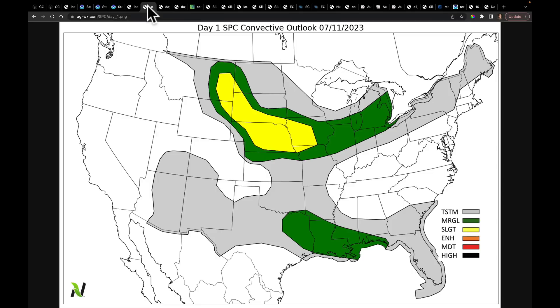Today's severe weather risk region is going to stretch from Montana all the way through the central plains into Iowa. We're going to watch this frontal boundary kind of stall out in this position and watch two days of storms coming off of this boundary. We also have a marginal risk down in Texas along the Gulf Coast.